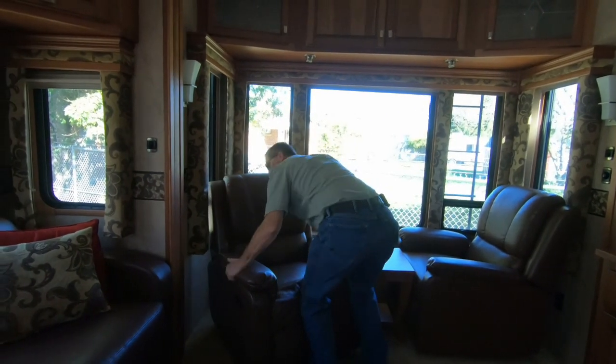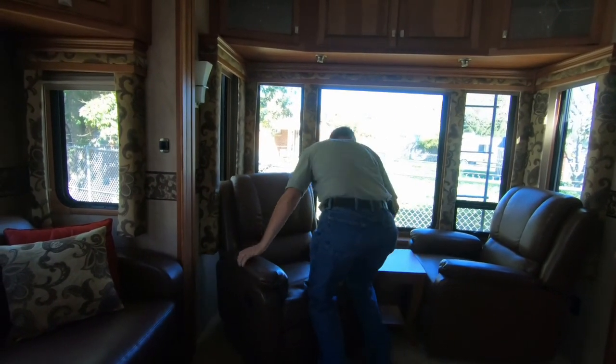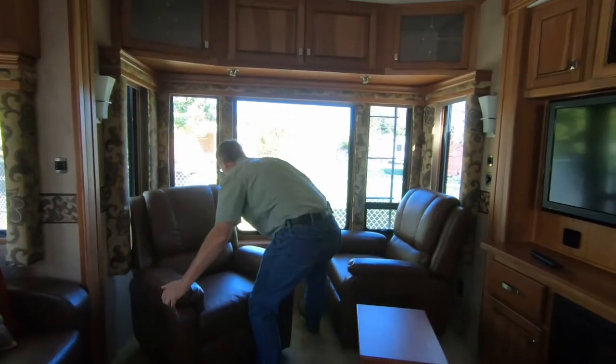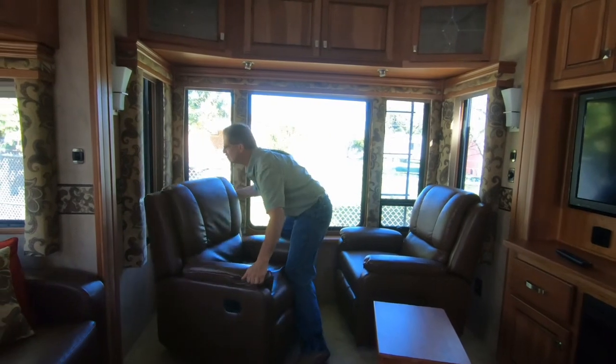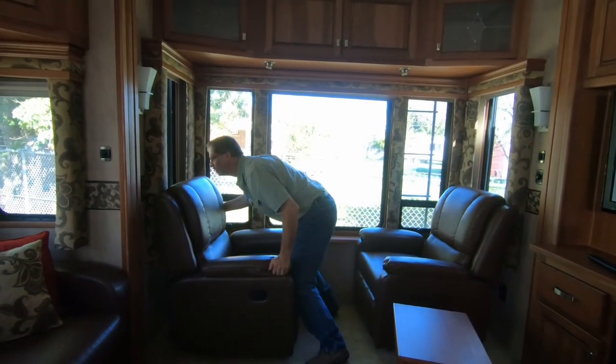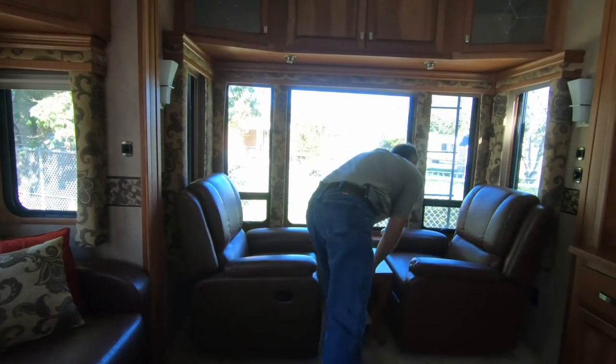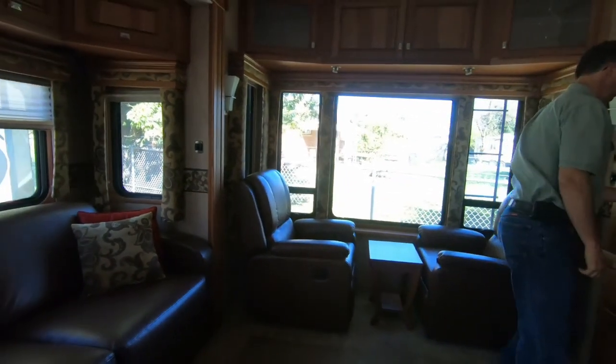There's a register back here for heat vents — back by the back windows. Watch the window frame. Let's try the couch and see what you think.